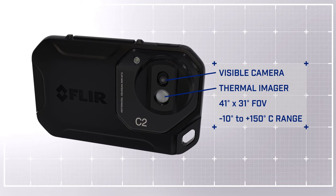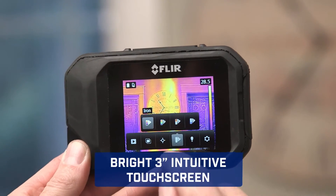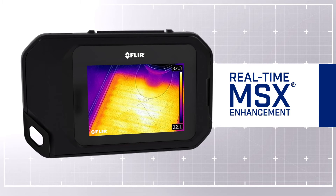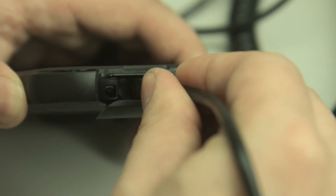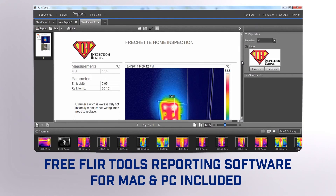Featuring a thermal and visible camera with a wide field of view, the C2 makes it easy to capture what building professionals need to see. Touch screen control that puts diagnostic tools at your fingertips. Our patented MSX enhancement that adds extra detail so you know exactly what you're looking at. A built-in work light and flash, and easy image downloading of radiometric JPEGs for convenient analysis and creating persuasive reports.